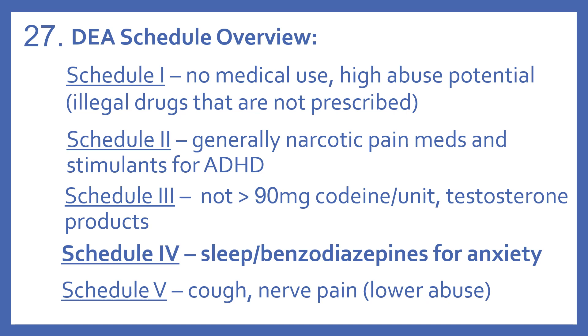Schedule 3 drugs are those containing not greater than 90 milligrams of codeine per unit and testosterone products. Schedule 4, which is what temazepam was — that's generally the sleep medications and the benzodiazepines for anxiety.